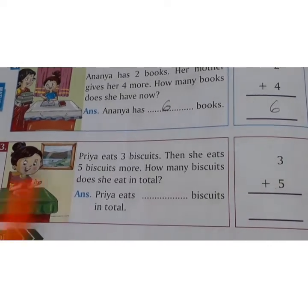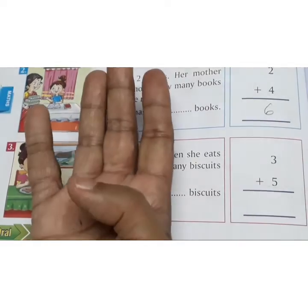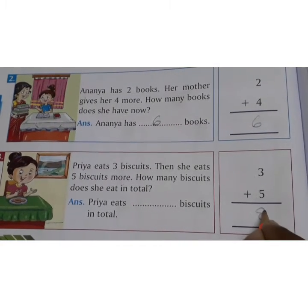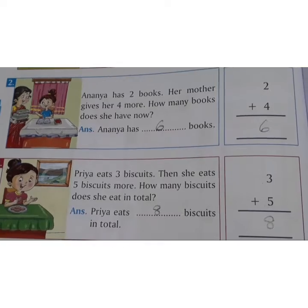3 in the mind, 5 on the fingers. After 3: 4, 5, 6, 7, 8. How many biscuits did she eat? 8 biscuits. Priya eats 8 biscuits in total.